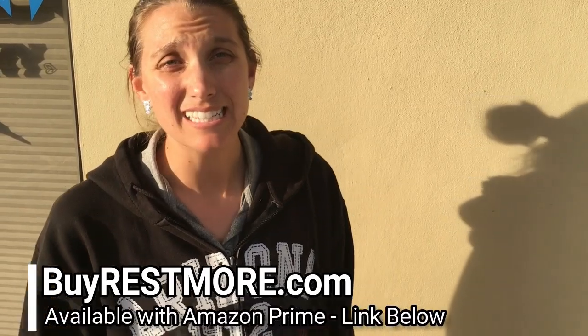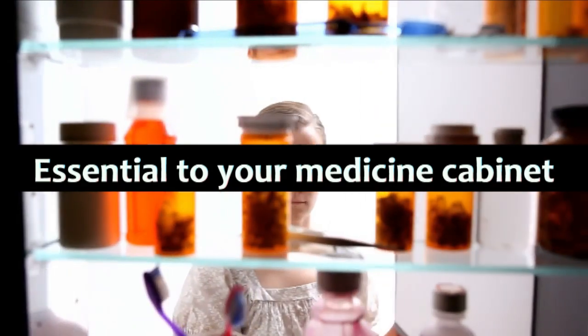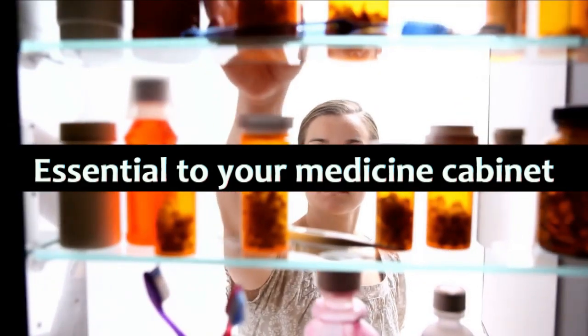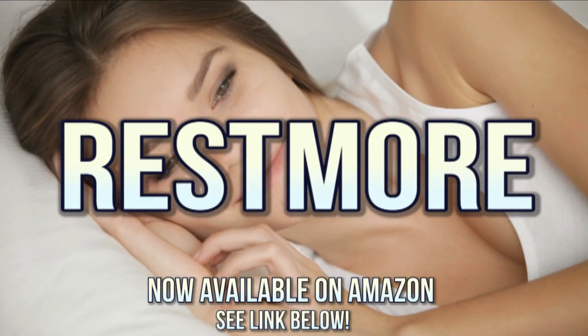Restmore — I was a little skeptic in the beginning, but I've been taking it for about a month now. I definitely fall asleep really easy, but the cool thing is I wake up refreshed, don't feel groggy in the mornings, I'm able to work out and run like I normally do, but I stay sound asleep for a good eight hours every night. Restmore is an essential addition to your medicine cabinet for those times you need to fall asleep but can't. Remember, when you just need more rest, get Restmore. Now available on Amazon.